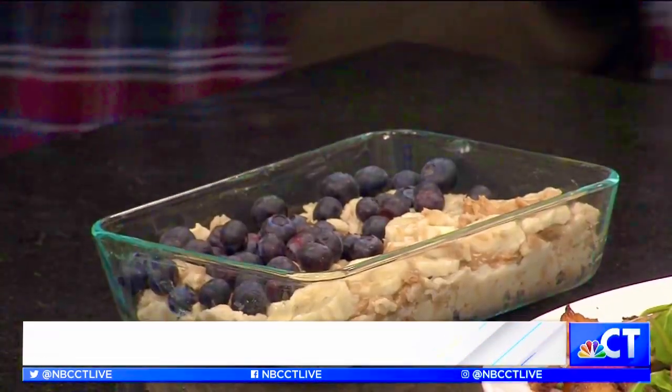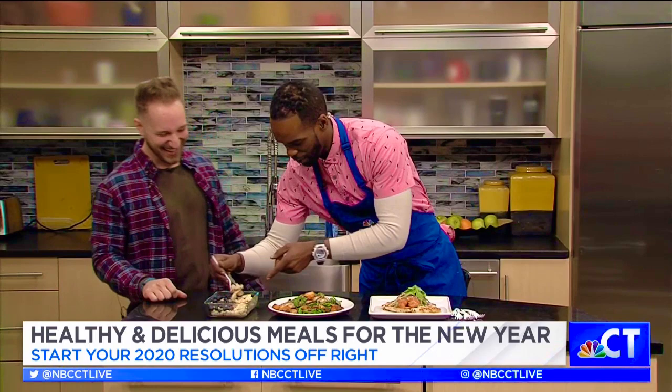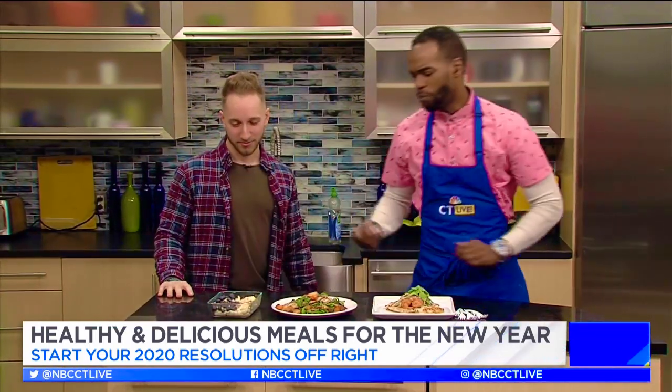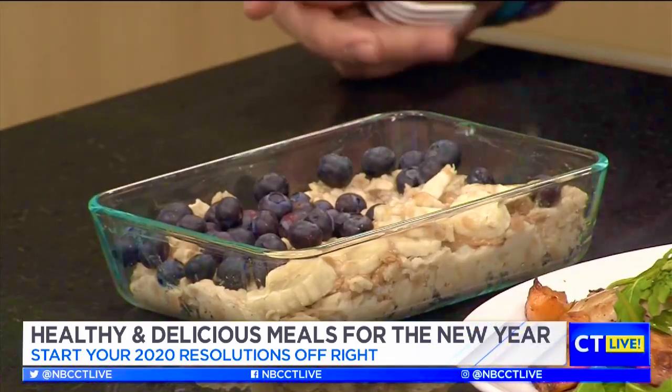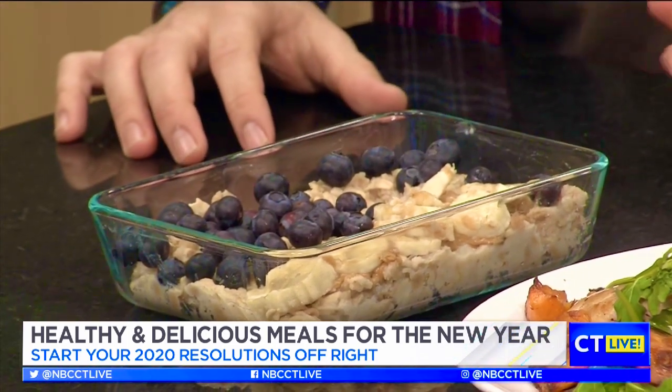So here we have an instant oatmeal — it's actually the Kodiak Cakes brand, so it's high protein — with blueberries, bananas, and peanut butter. Quick and easy to make. He layered everything on top, it's very Instagram-worthy. The flavors are good, can't go wrong with blueberries. It's protein-packed with healthy carbs.